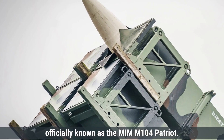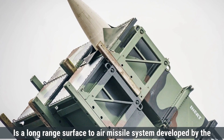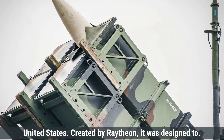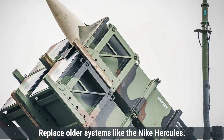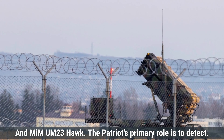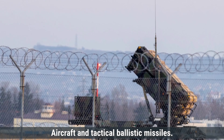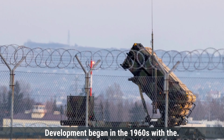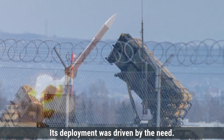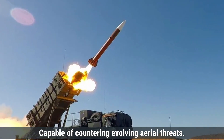The Patriot Missile System, officially known as the MIM-104 Patriot, is a long-range surface-to-air missile system developed by the United States. Created by Raytheon, it was designed to replace older systems like the Nike Hercules and MIM-23 Hawk. The Patriot's primary role is to detect, target, and eliminate incoming threats such as aircraft and tactical ballistic missiles. Development began in the 1960s, with the system entering service in 1984, driven by the need for a more advanced air defense system capable of countering evolving aerial threats.